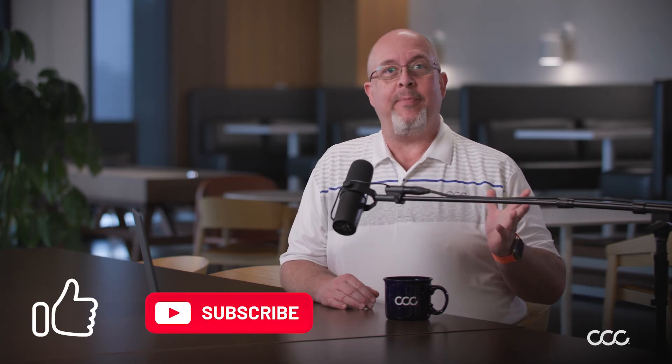There you have it — those are the three tips to optimize your collision repair shop's Google Business Profile. Thanks for watching and don't forget to subscribe so you never miss a tip. Leave us any questions in the comments below. You can find a link in the description where you can learn more and explore some options that might be a good fit for your shop. We'd be happy to help.